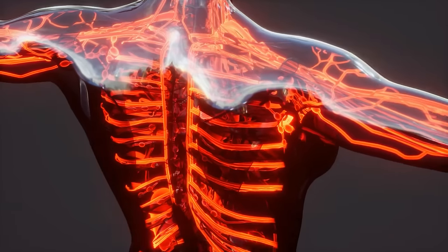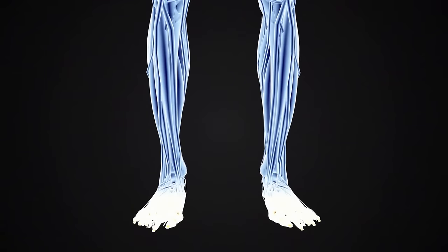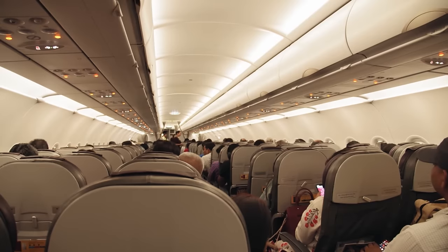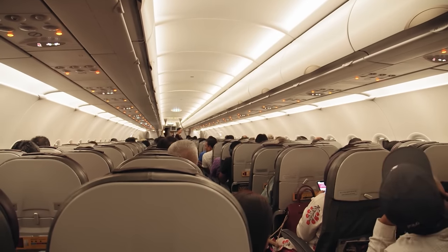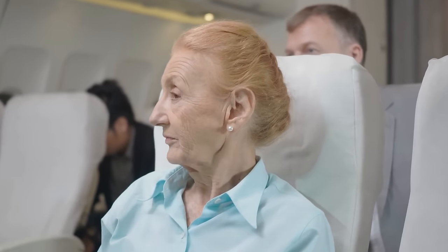Always wear socks — especially if you need to take your shoes off at airport security, as you do not want to walk barefoot on the airport floor. Wearing tight clothing can restrict circulation and elevate your risk of developing blood clots in flight. The one exception is compression socks, which actually prevent blood from pooling and clotting in your lower legs. Plane travel puts everyone at risk of blood clots, with elevated risk factors including age and medications like the birth control pill.